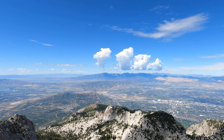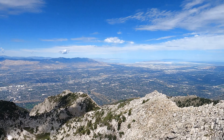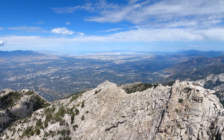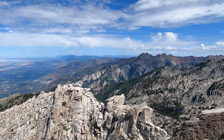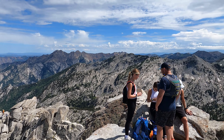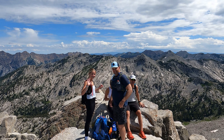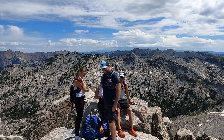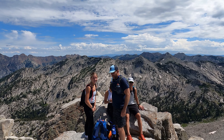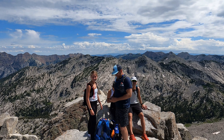Bill's Canyon down there. I've reached the summit of Lone Peak via the Cherry Canyon Logging Trail from Orson Smith Trailhead. Beautiful day in the Wasatch Mountains.